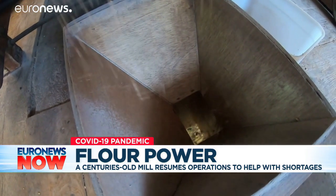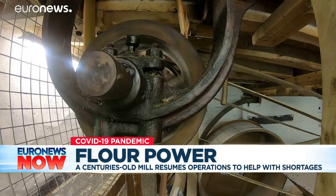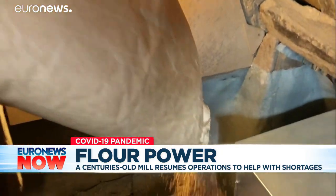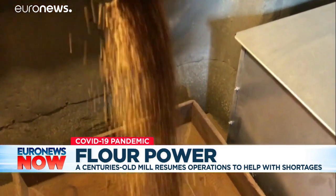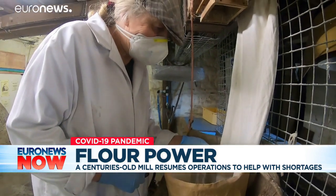Water has powered a mill here for a millennium, but the mechanism was last fully operational in 1970. It became a museum, occasionally producing flour for tourists, but now it's back in business.